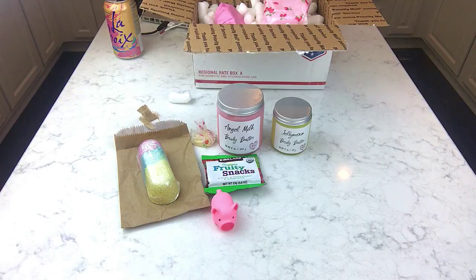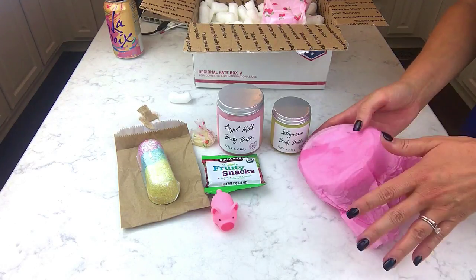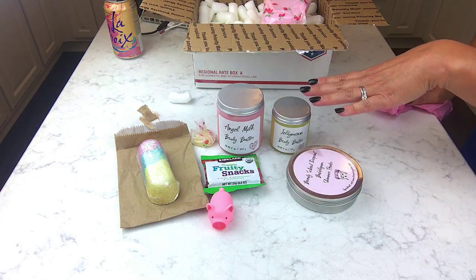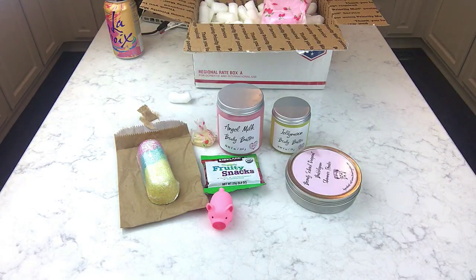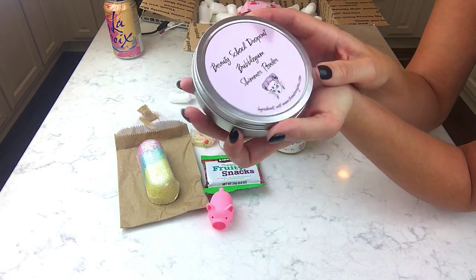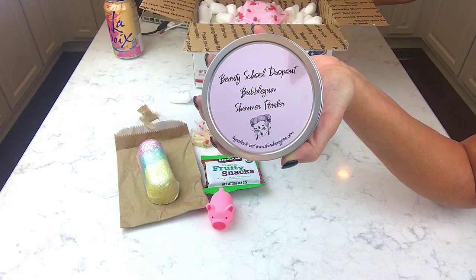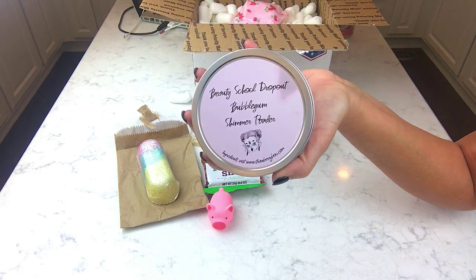I think I got maybe one other thing. It was a little pricey but her stuff is just so different — I've never seen anything like this from an indie company, nothing packaged like this. I had to go back in because I didn't want this to sell out, placed a second order, and she combined my orders and shipping. This is a shimmer powder body powder called Beauty School Dropout. I love that name. Let me just read you the whole description.